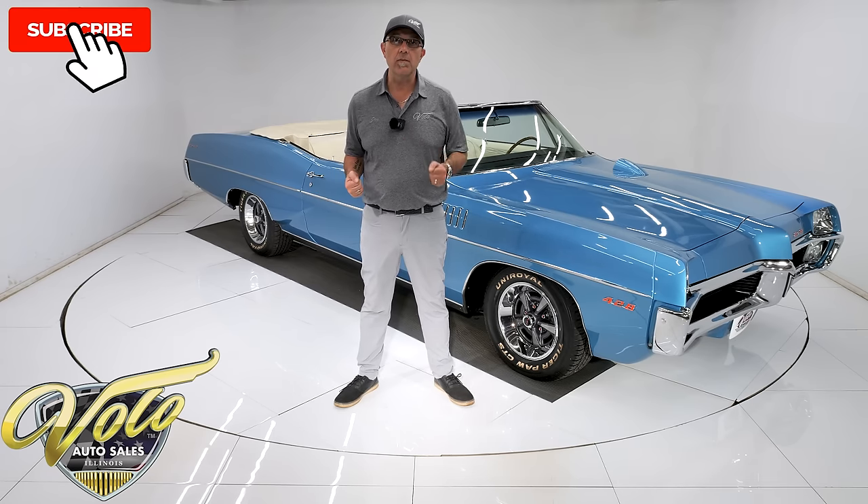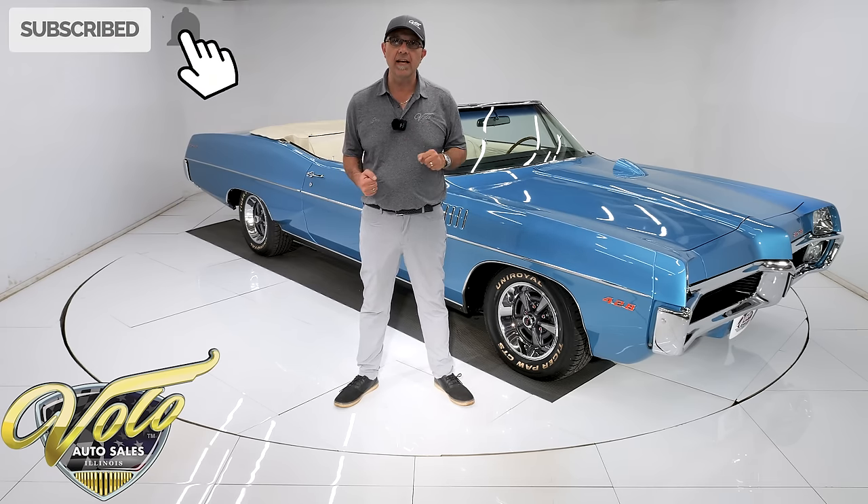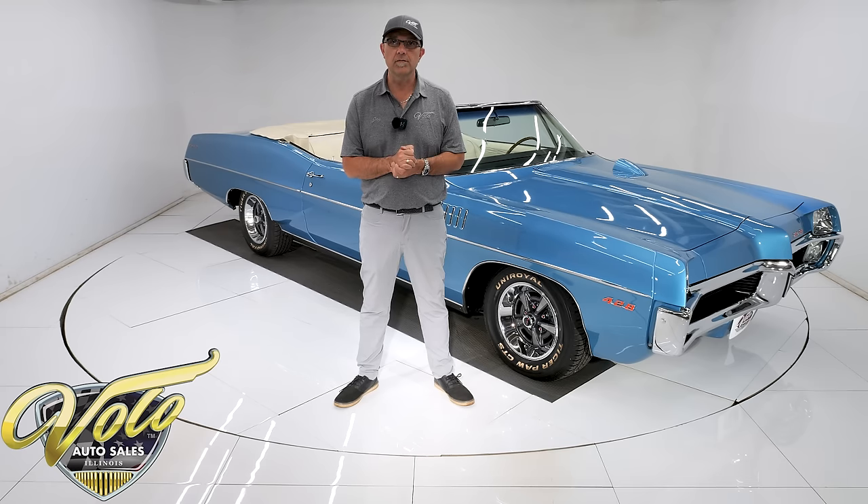If you enjoy these videos, subscribe to our YouTube channel. Click on the bell icon and you'll be notified when a new video is posted. For right now, join me — let's go for a spin.